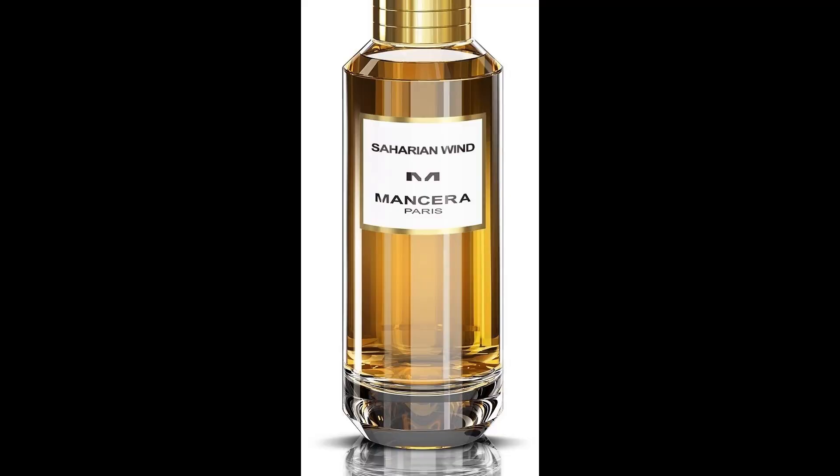Welcome to another review. Today I'm talking about Mancera Saharian Wind, released in 2020. Mancera fragrances have a special place in my heart — many people like them. Their fragrances have great performance, smell really good, and offer good value for money as entry-level niche fragrances.